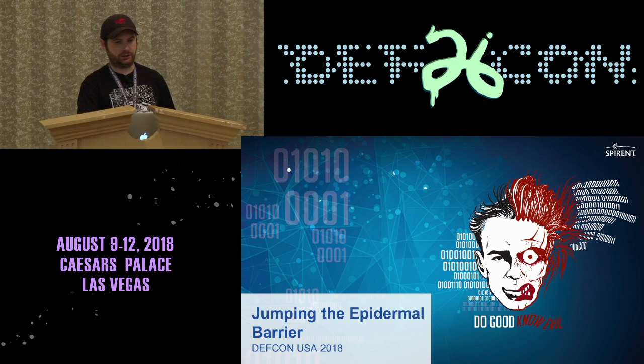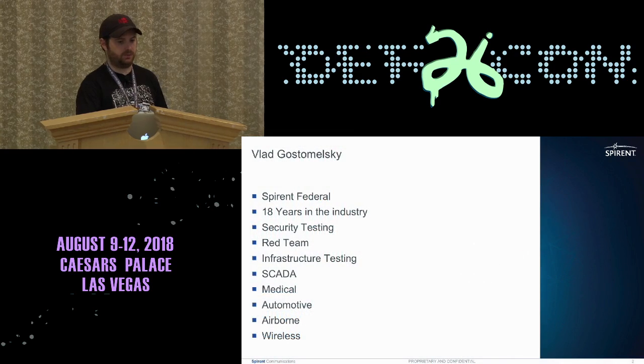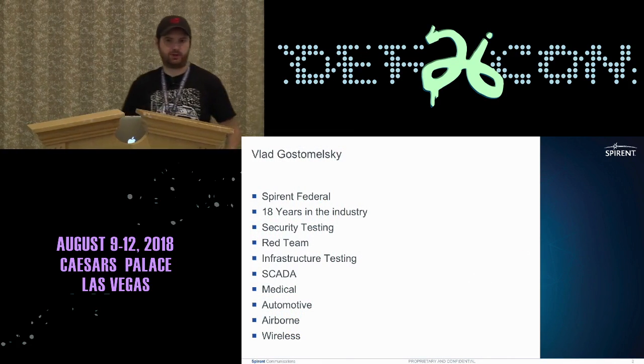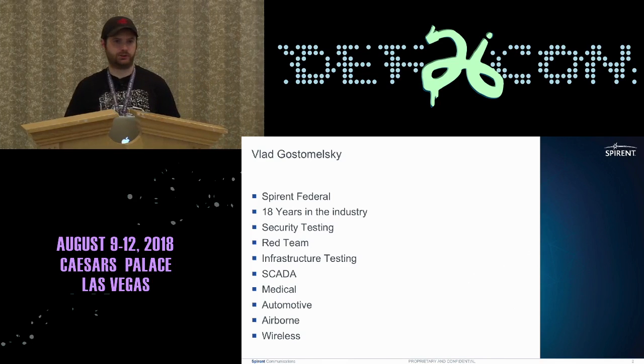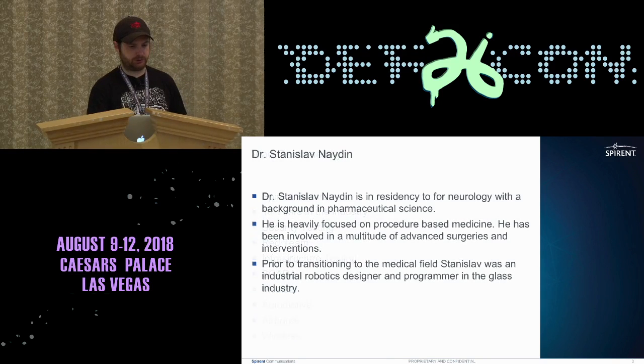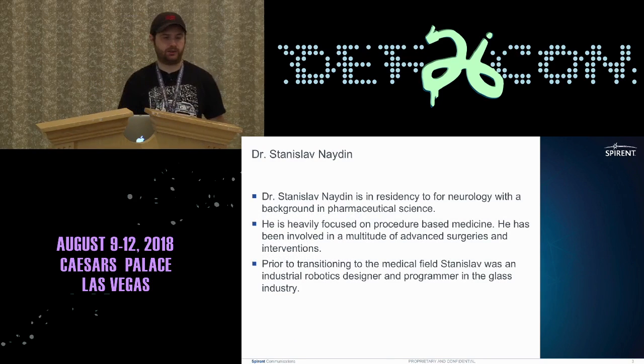Good morning. This is the presentation of 'Jumping the Epidermal Barrier.' My name is Vlad Gustamelski. I've been doing penetration testing, Red Team stuff, breaking embedded systems and medical devices professionally for about 18 years. To do research for this talk, I worked with Dr. Stan Nijden.